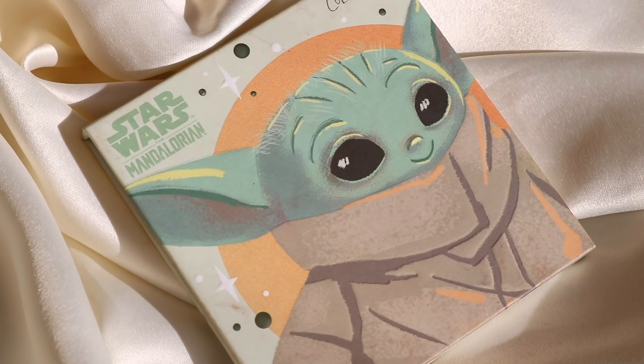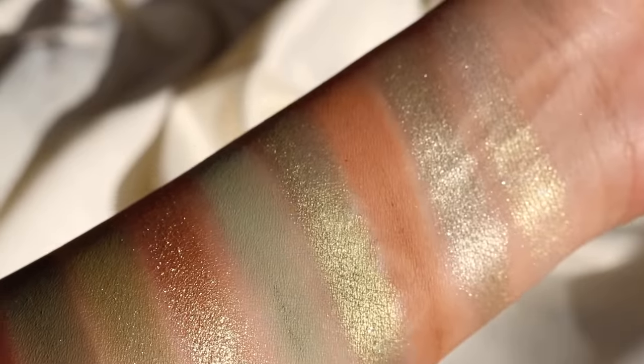If you want to play with a bit of greens in a subtle way, like olives, I would recommend the Child palette, which is a collab and is still available. I did double-check all the items I'm mentioning today are still on the Colourpop website. This is a really beautiful olive palette, but it has neutral browns that make it very wearable. I absolutely love this palette whenever I want to play with greens — it's super flattering, especially for brown eyes. It has a very earthy tone that I love.